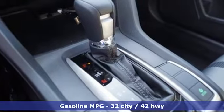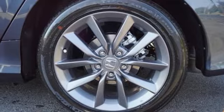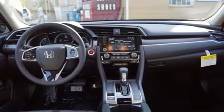Dual zone climate control, configurable instrument gauges, doors and push button start proximity key, front heated bucket seats, and an intercooled turbo inline four-cylinder engine with a power sliding and tilting sunroof.